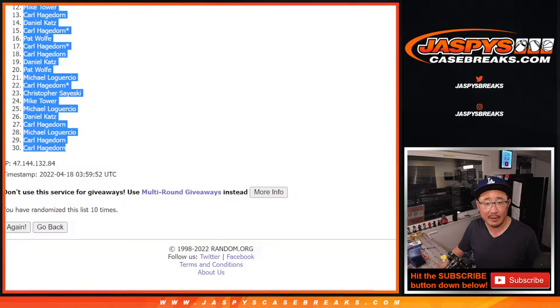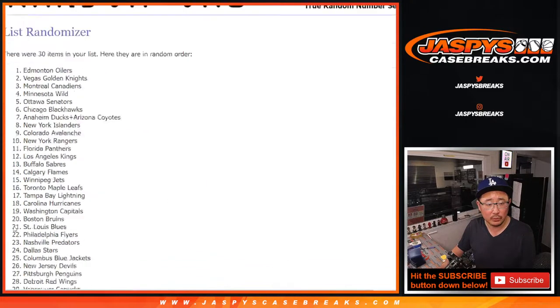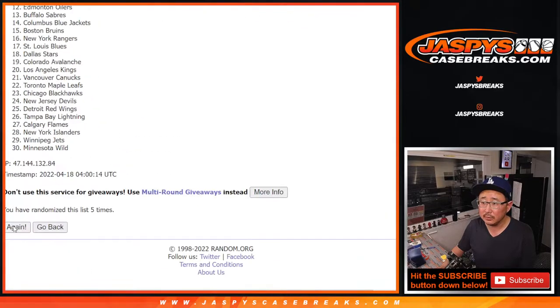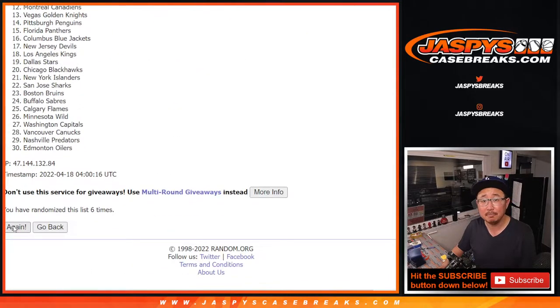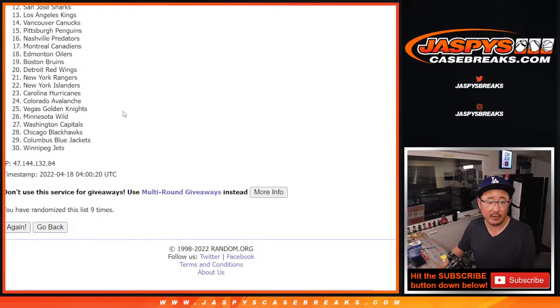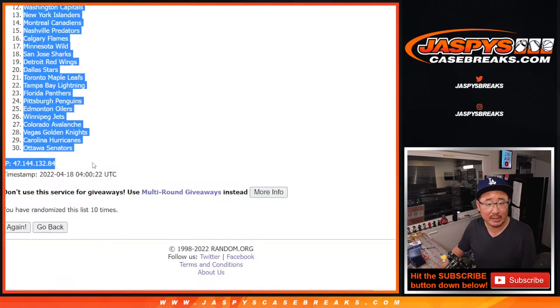Five and a five, ten times for the teams — counting one through ten. After ten, we've got the Boston Bruins down to the Ottawa Senators.